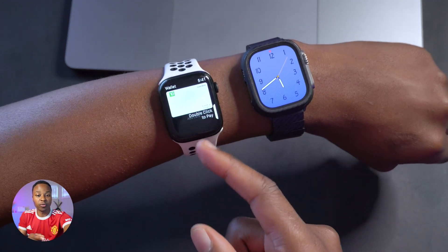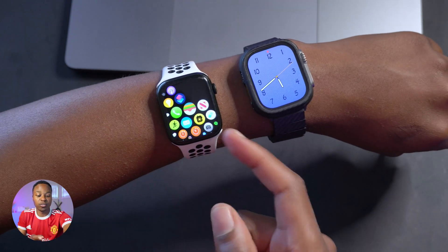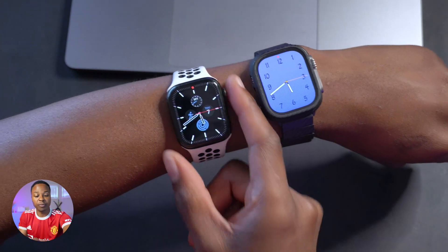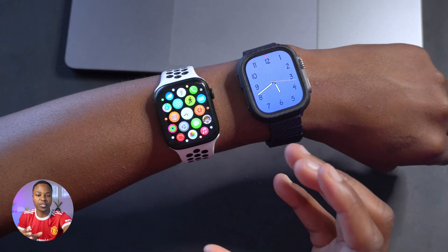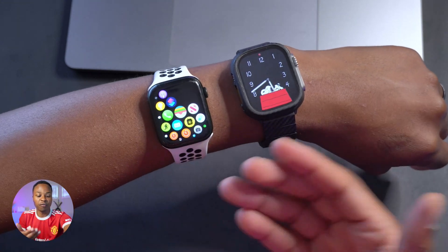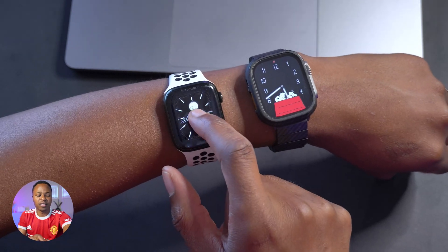If you're someone who heavily relies on their Apple Watch — for example, certain countries allow you to use it for your driver's license or digital ID, or like me you mainly use it for Apple Pay on the go — this is an update I would recommend just for the security patches to the Wallet application and overall device improvements.